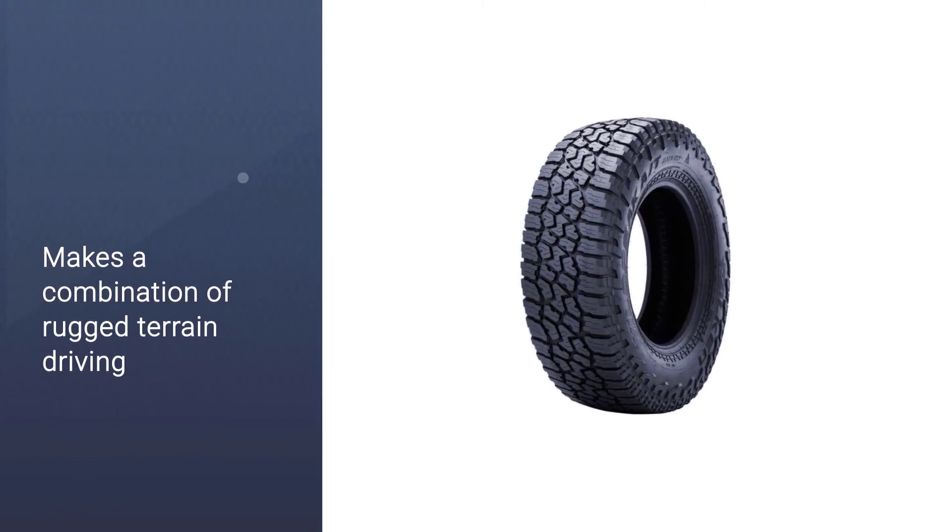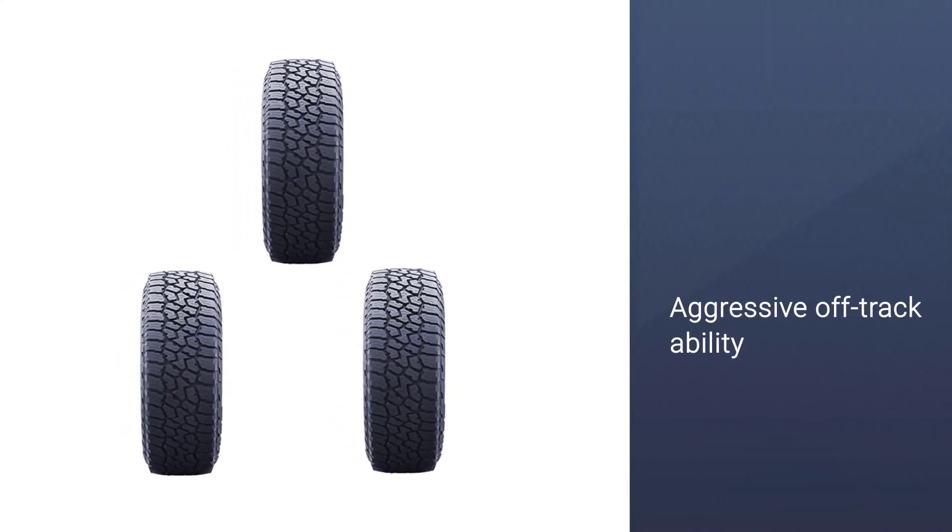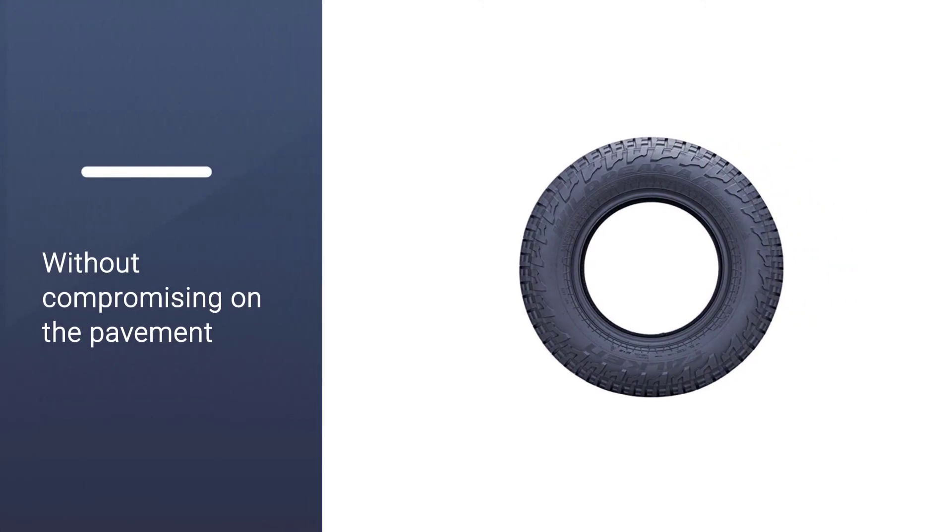It features an optimized tread design mixed with a silica tread compound to ensure better performance in all seasons and terrain, including wet, winter, and general wear conditions.